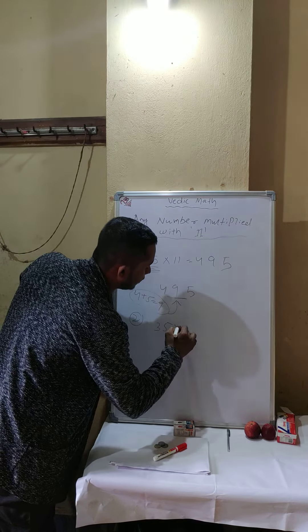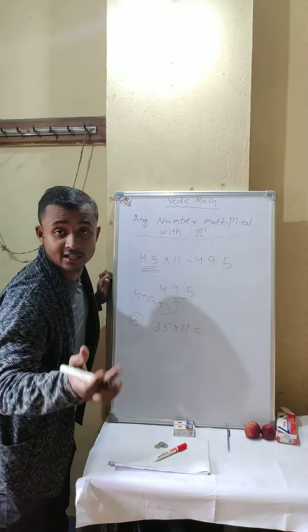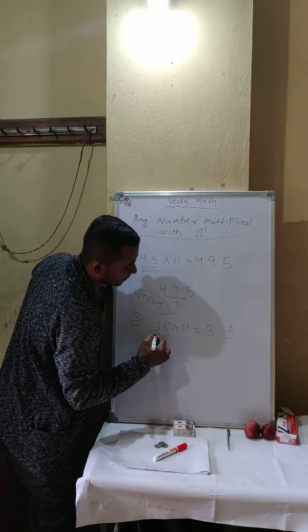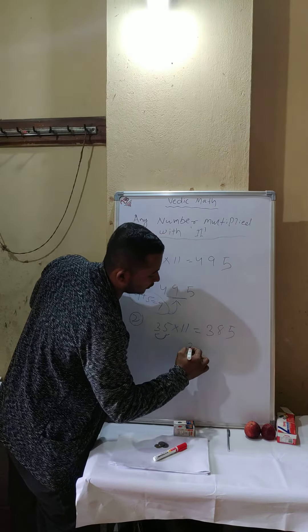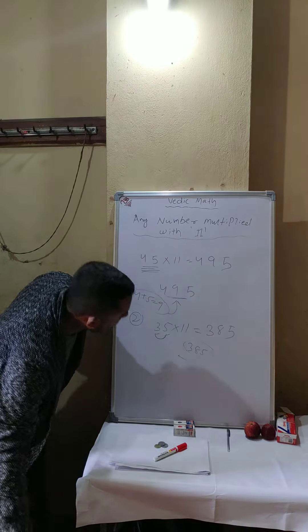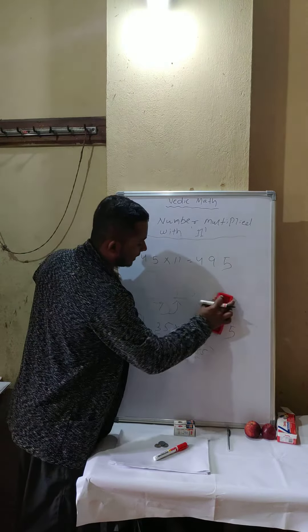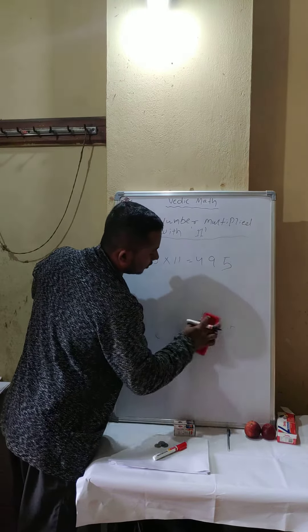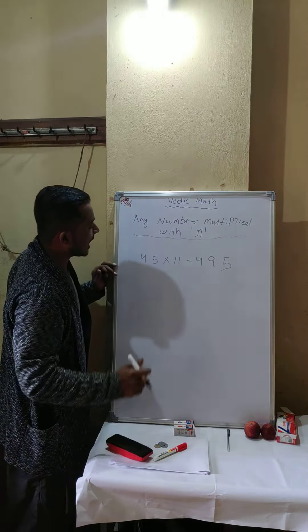Next example: 35 into 11. Write 3 and 5 with a gap. Three plus five is 8, so the answer is 385.